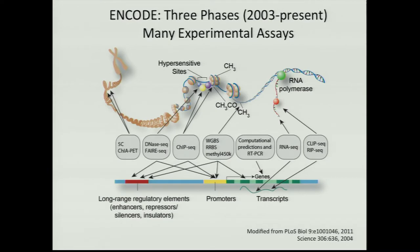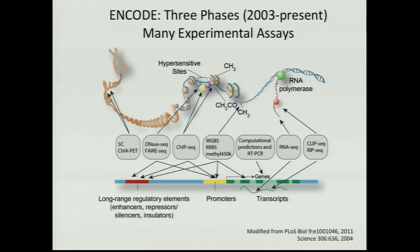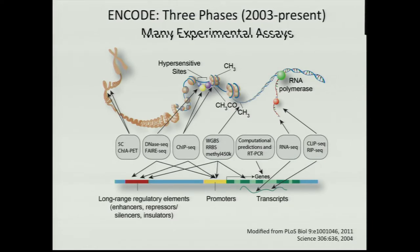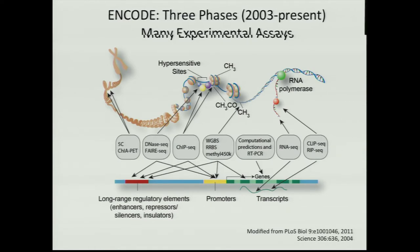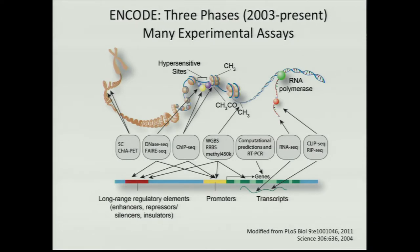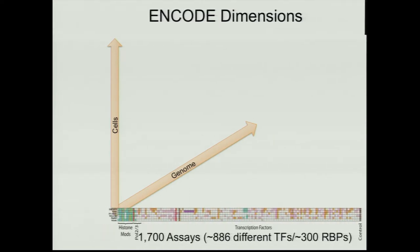They are basically intended to map transcription factor binding sites, open chromatin, three-dimensional organization, there's some DNA methylation experiments, a lot of RNA-seq experiments, and some RNA binding protein analyses. The overall structure is that there's been a large number of different assays — meaning different ChIP-seq experiments against different transcription factors, different RNA binding proteins — on a very limited number of cell lines.